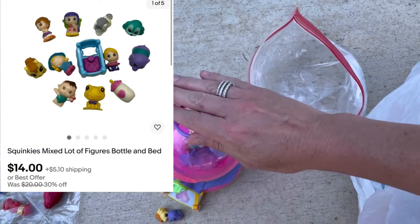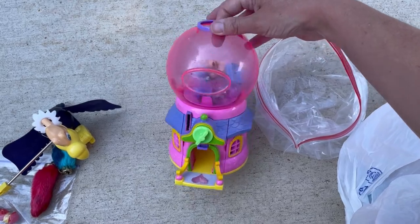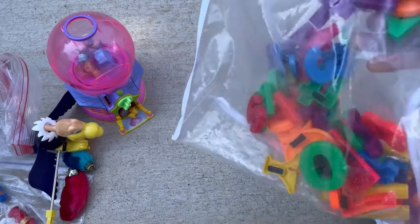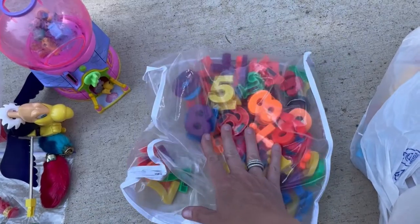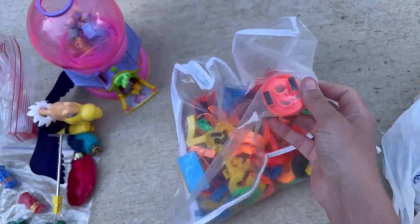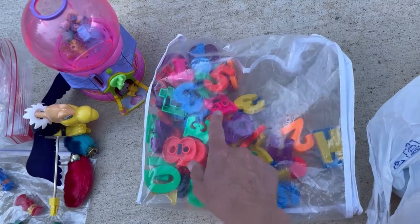I believe these are Squinkies, and this is a little Squinkies machine — they're all falling out right now, so I don't know if it's broken or just open. I may sell these individually or I may sell it with the machine. I'll be popping up a screenshot for you guys. These magnetic numbers — I did really well with a set that came out of a playset marked Fisher-Price. I'm not sure if these are marked, but if they are, I'll try to figure out what they go to. If not, I'm just going to try to lot them up and sell them individually. This one looks like it's been chewed on, so that may not be a great item.